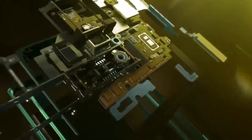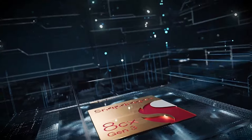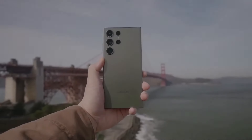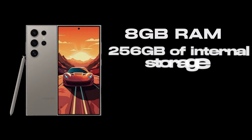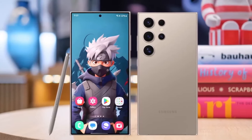At the heart of the S24 Ultra is the Qualcomm Snapdragon 8 Gen 3 processor. This chip is not just about raw power — it's about smart, efficient performance. Coupled with 12GB of RAM, the S24 Ultra handles everything from everyday tasks to the most demanding applications with ease. The 256GB of internal storage offers ample space for all your needs, ensuring you never have to worry about running out of room.